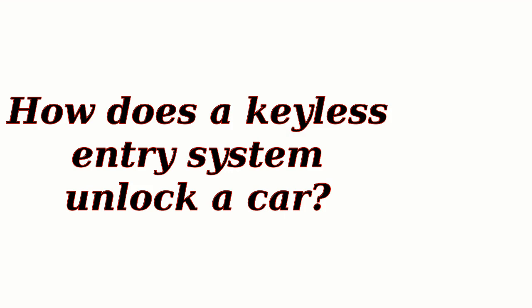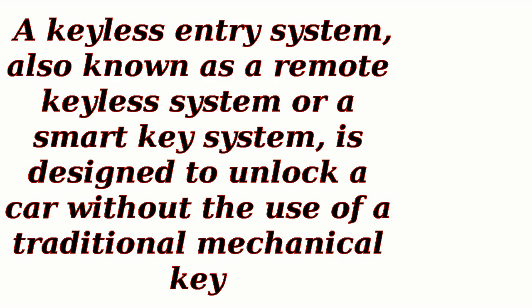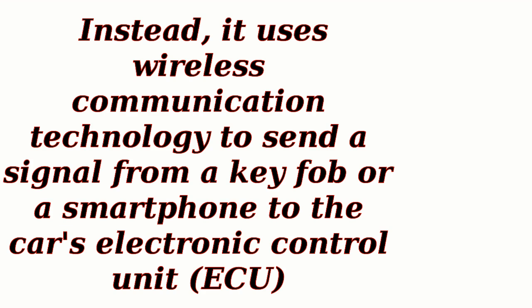How does a keyless entry system unlock a car? A keyless entry system, also known as a remote keyless system or a smart key system, is designed to unlock a car without the use of a traditional mechanical key. Instead, it uses wireless communication technology to send a signal from a key fob or a smartphone to the car's electronic control unit, ECU.